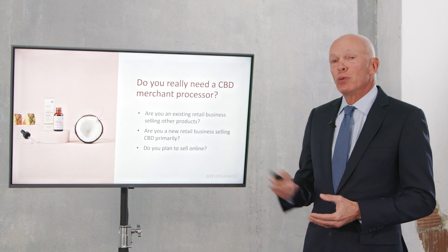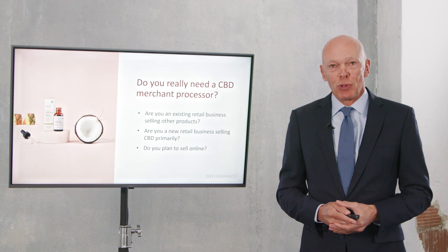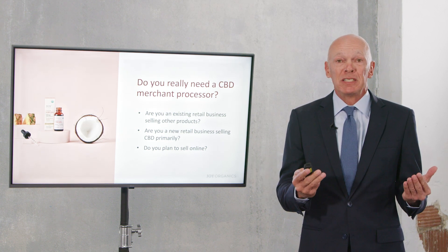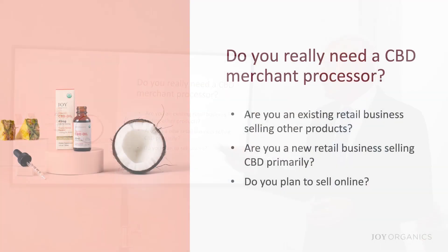First of all, do you really need a CBD merchant processor? It's going to depend upon how you plan on selling the CBD products, whether you have an existing business or not. So let's take a look.